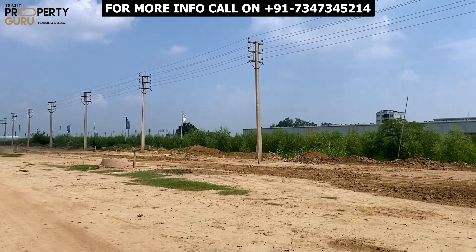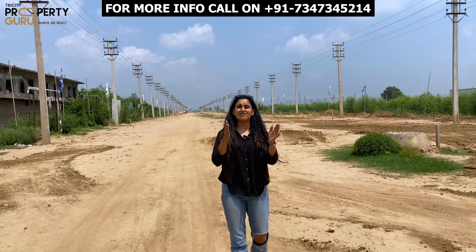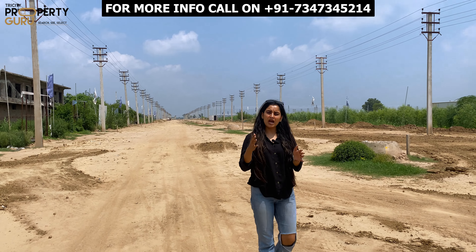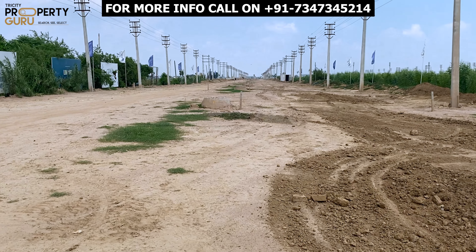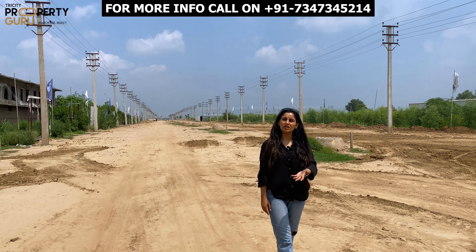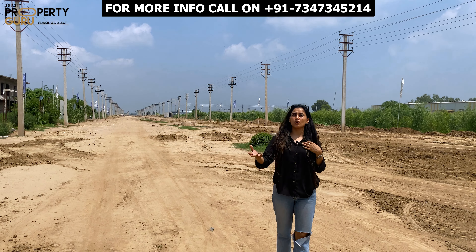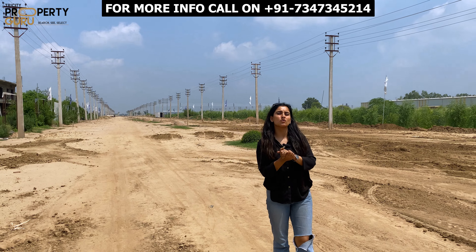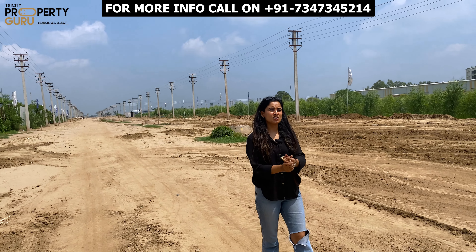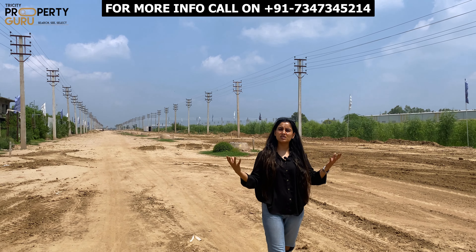It's a complete 150-acre township where you will get multiple size plots. As I mentioned at the start, this area is a red zone area, so whatever plotting you do will be for red zone. Now, what is the red zone? Industries whose waste products and harmful gases are involved — which are pollutants — they come to the red zone. So those are the types of industries you can set up here.